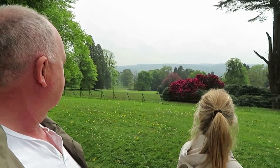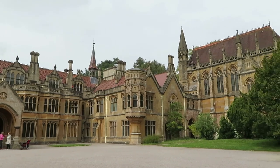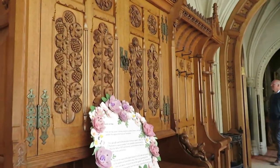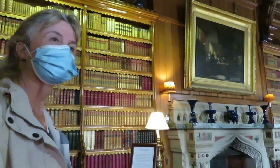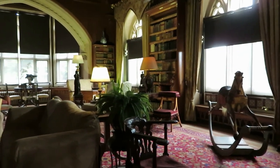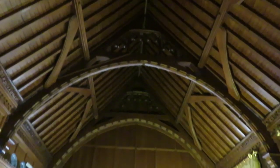That was renovated just a few years ago. There's a second one up, it's quite a little staircase on the top floor. It was beautiful, wasn't it? It's beautiful. It's beautiful.